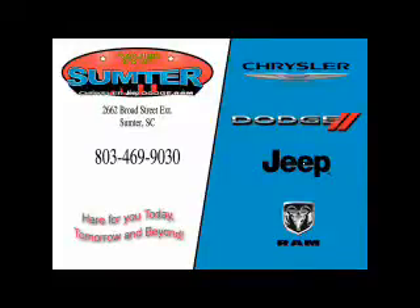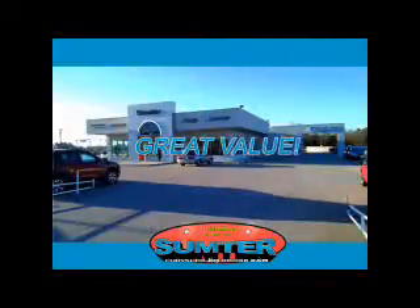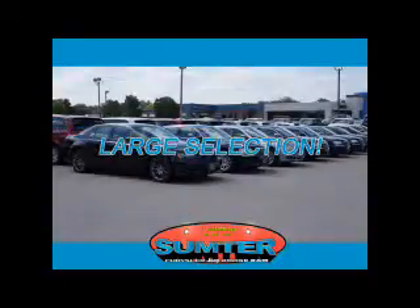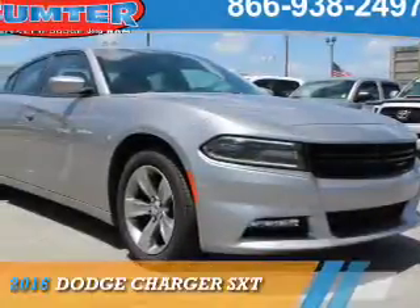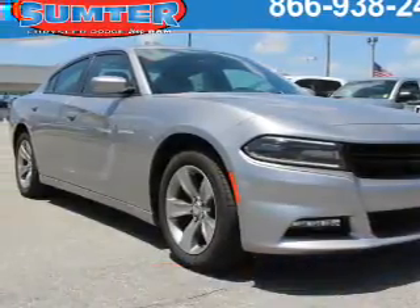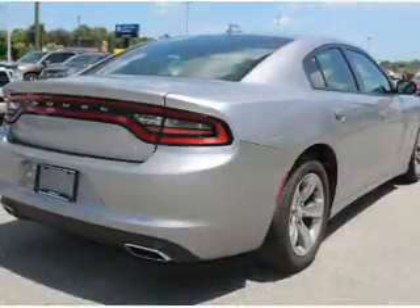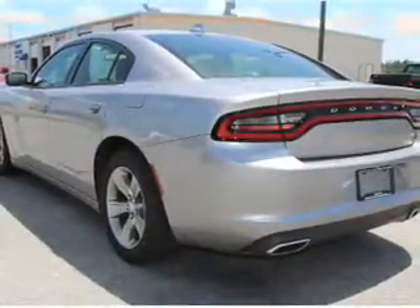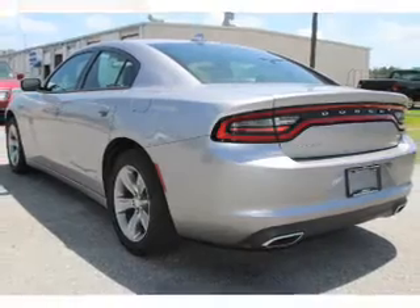Thank you for shopping Sumter Chrysler Dodge Jeep Ram. We deliver outstanding value and service every day. Let us earn your business. Presenting the 2016 Dodge Charger — Grab Life by the Horns. It's powered by rear wheel drive, a 3.6 liter 6 cylinder engine, and an automatic transmission.